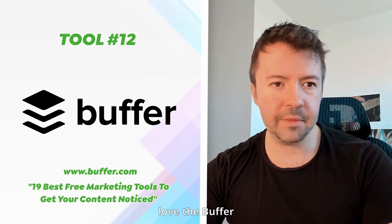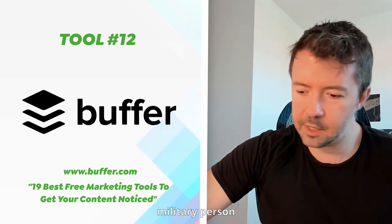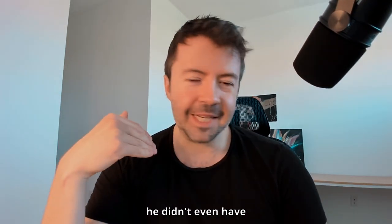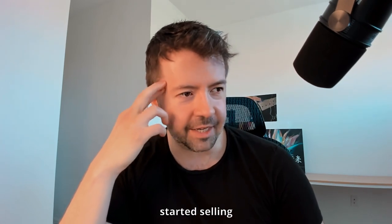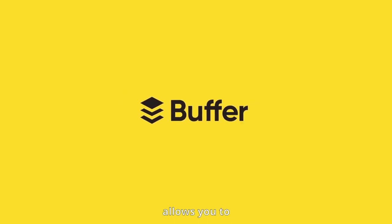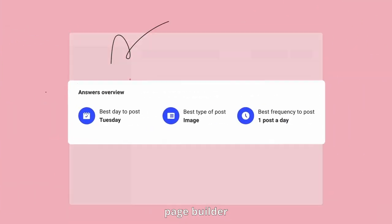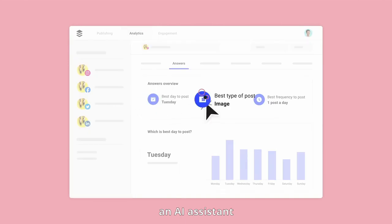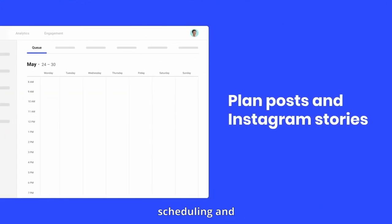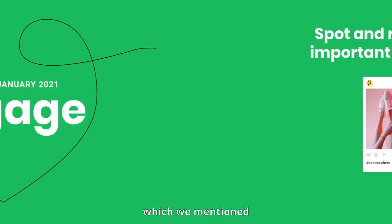Let's talk about Buffer. The founder famously put up a sales landing page before anything was built, just to see if someone would buy — which is smart. Today their free tier lets you plan and publish social media content, connect up to three social media channels, and even includes a landing page builder and an AI assistant. This is the alternative — or complementary tool — to CoSchedule mentioned earlier.